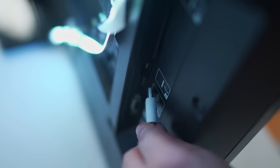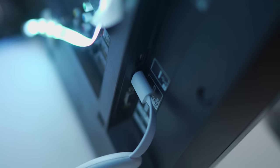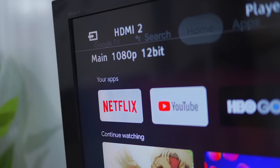Upgrading is super easy. All you need is the Chromecast, your TV, and the Google Home app. First, connect the Chromecast to your TV using the built-in HDMI cable. Then plug the Chromecast into a power outlet. Turn on your TV and switch to the HDMI source where your Chromecast is connected.